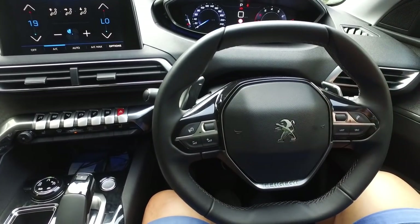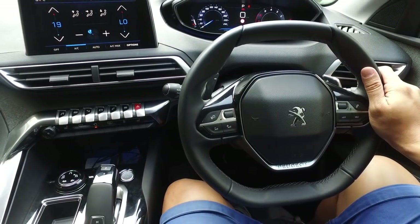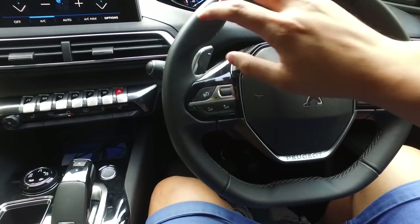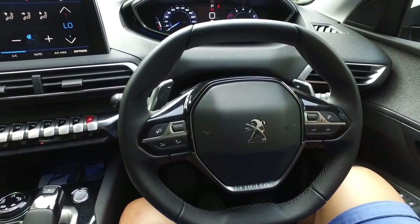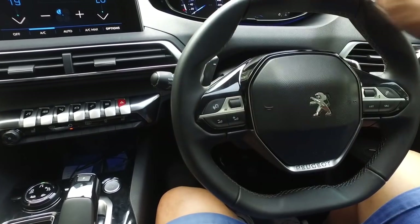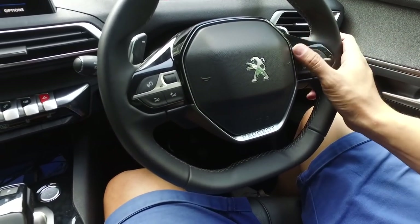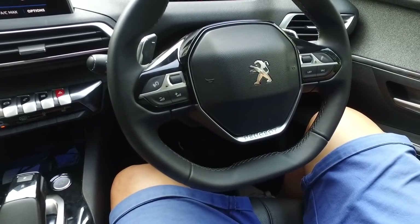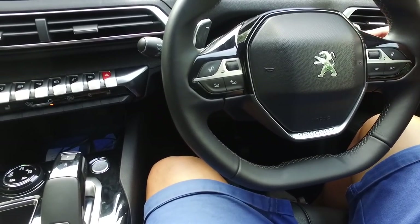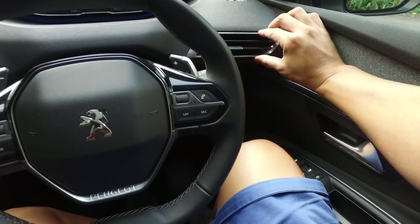This steering wheel has to be the most interesting steering you've ever put your hands on - and also the smallest in the industry. It's not even a flat bottom - it's flat here and flat here, and all you're holding is these two sections. This open part really improves visibility toward the instruments. After driving it I got accustomed quickly - because of its small size, getting in and out of the car is much easier. Peugeot is a super daring company when it comes to design.